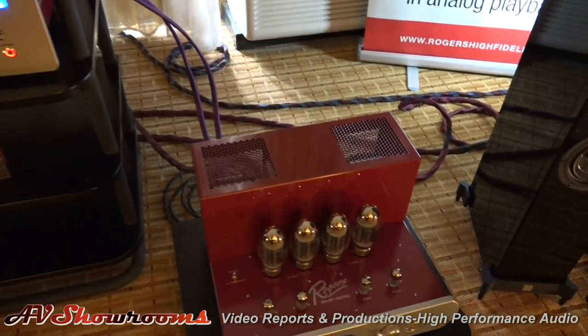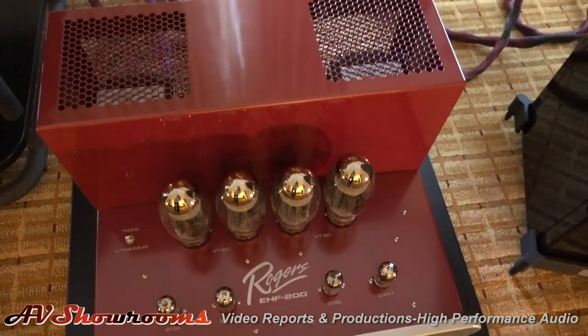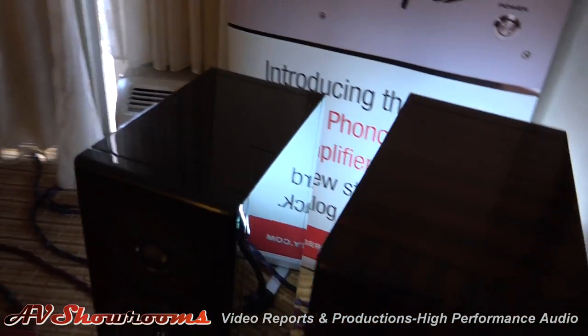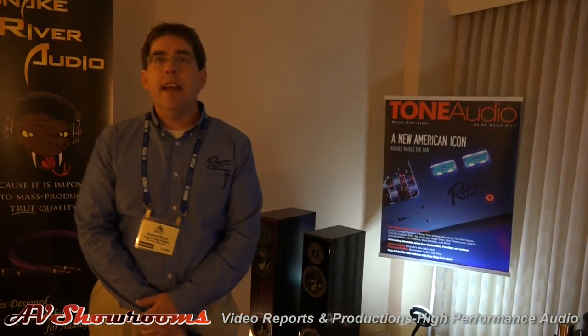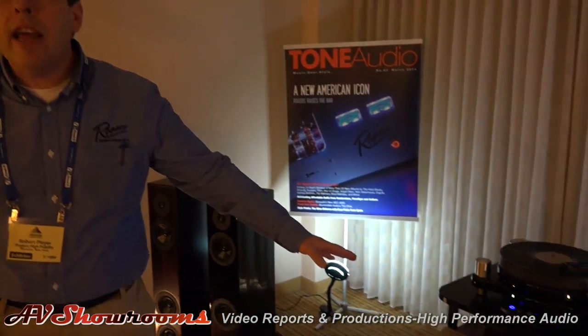A couple of snaps here from Roger's. Hi, how are you? Very well, how are you today? My name is Peter Bruninger. Your name is? My name is Rob Plyer, I'm with Rogers High Fidelity. What we're showing here at Rogers is our EHF-100 amplifier, our EHF-200 amplifier, and our PA-1A Phono Stage.